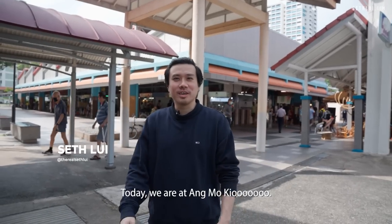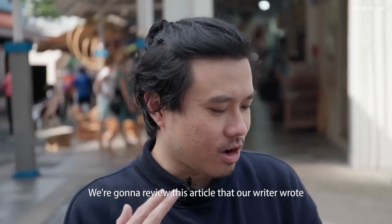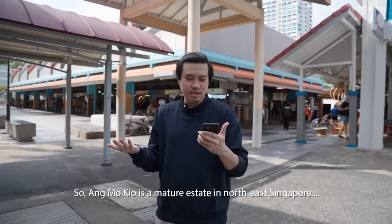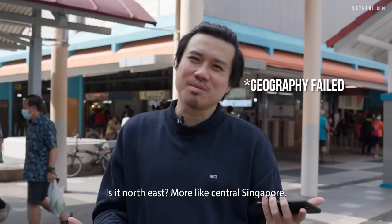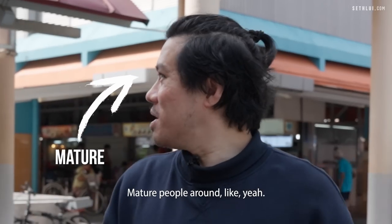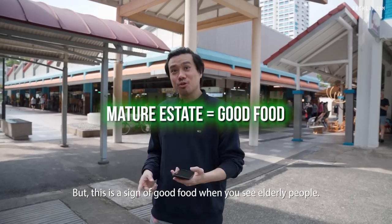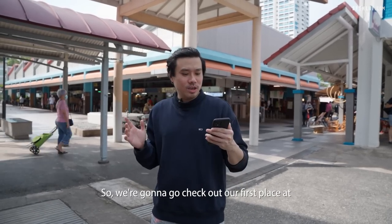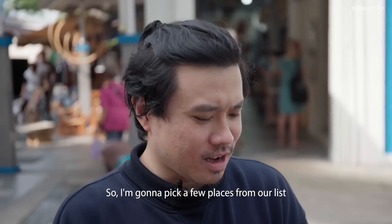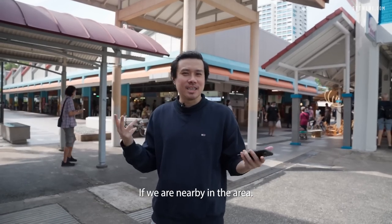Welcome to another episode of Food Finders. Today we are at Ang Mo Kio. We're gonna review this article that our writer wrote — '20 Ang Mo Kio food places to eat like a heartlander.' Ang Mo Kio is a mature estate in northeast Singapore — or more like central Singapore — but yeah, a mature estate. You can see a lot of mature people around, and that's a sign of good food. We're gonna pick a few places from our list and also check out some new places nearby.